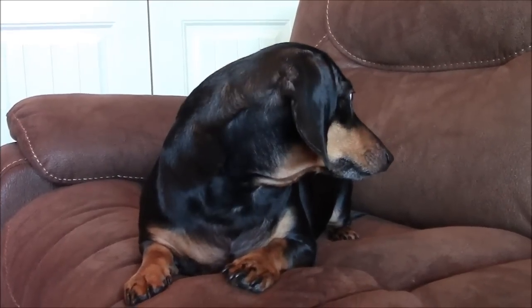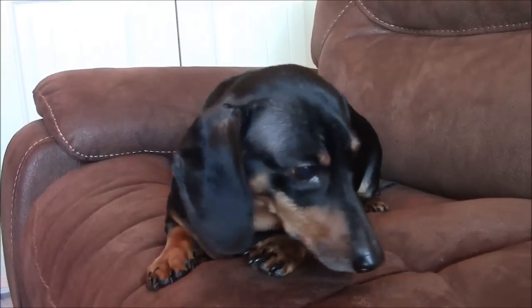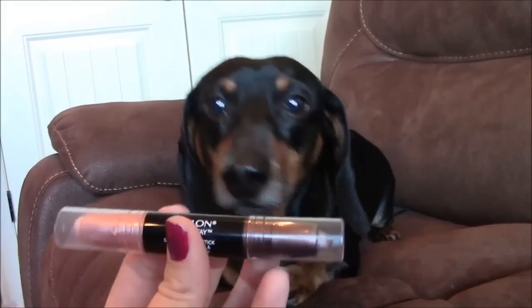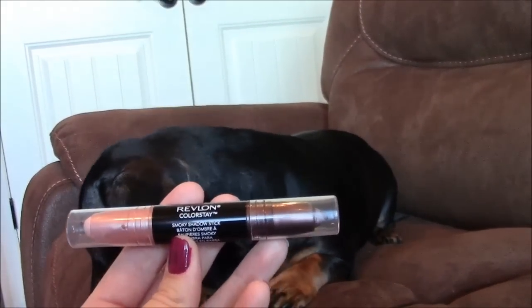He can look at two different pieces of makeup and tell you which is going to be better between the two. This week I was going to review two different types of eyeshadow sticks, and I thought I would show y'all Scoot's abilities before I got started. I was going to review one - it's the Revlon Colorstay Eyeshadow Cream Stick.